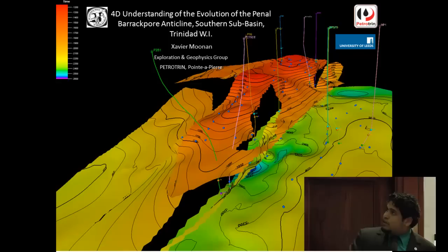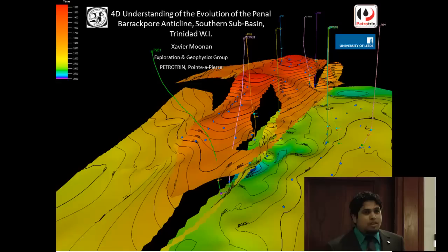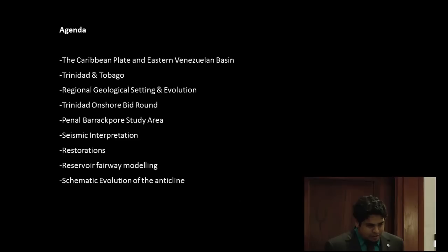The title of my talk is 'The 4D Understanding of the Evolution of the Penal Barapu Anticline in the Southern Basin, Trinidad.' That's all well and good if you know anything about Trinidad. I'll begin by introducing you to the Caribbean Plate and Eastern Venezuela Basin, then talk about the regional setting of Trinidad. We have an onshore bid round adjacent to my study area, and then I'll go through my interpretation of a small part of the Penal Barapu Anticline.